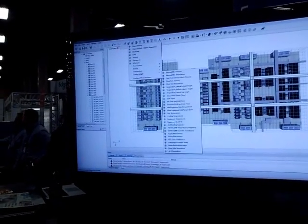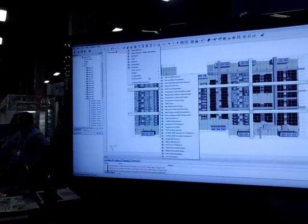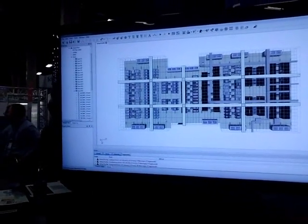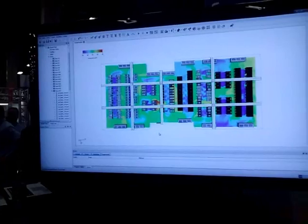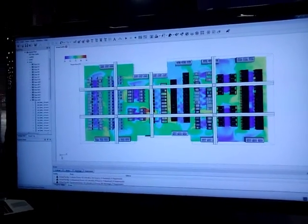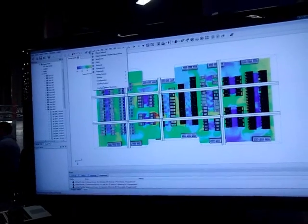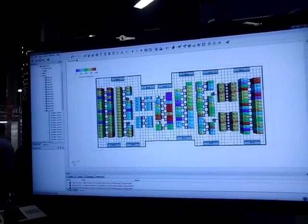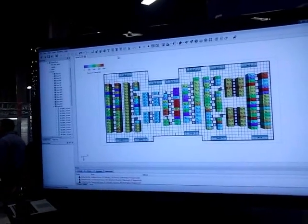We can pull up things such as temperature maps — I'm going to go ahead and do that here. I can see that it's got some spots that are cooler than others. I can also pull up schematic power, so I can see what's more highly loaded and where it's less loaded.